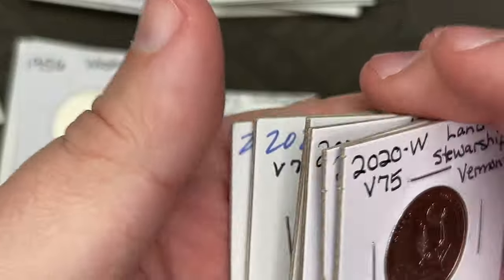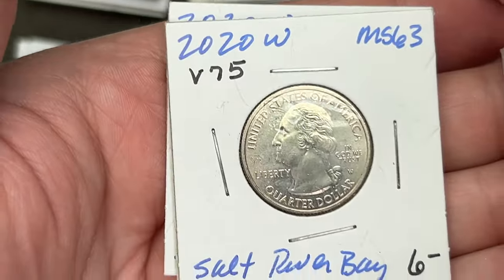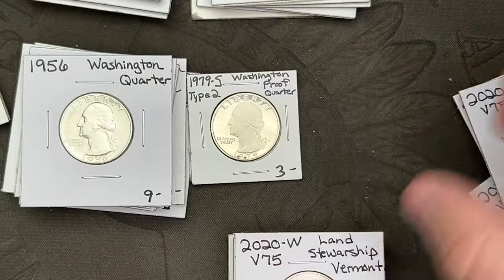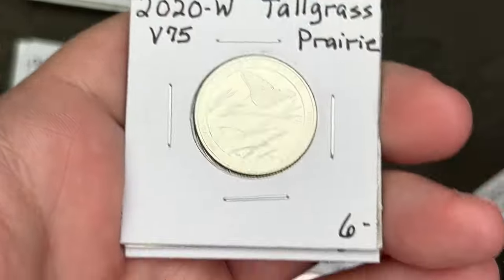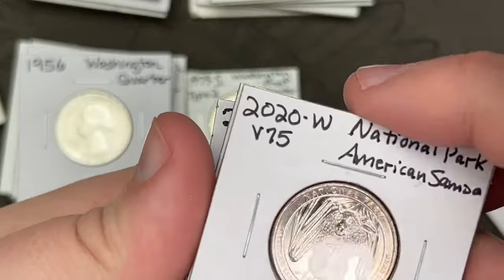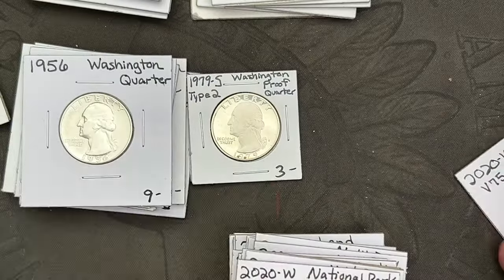I got a stack of West Points — there was a stack of them in the bin, so I just grabbed them all because the prices were reasonable.